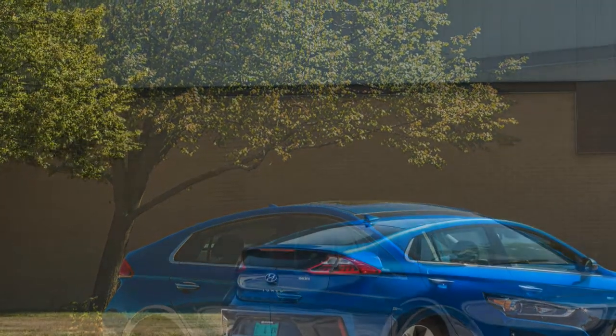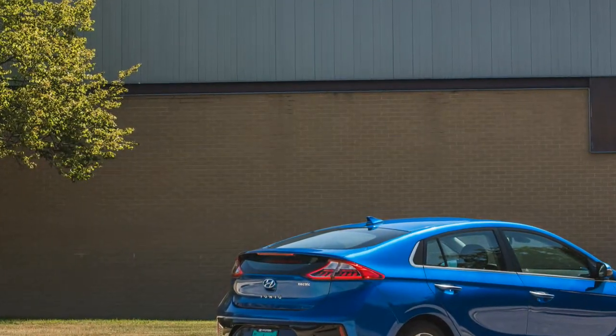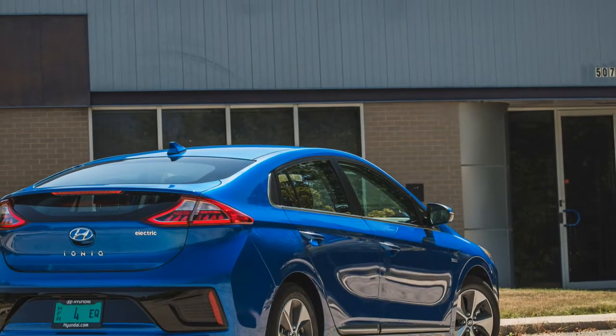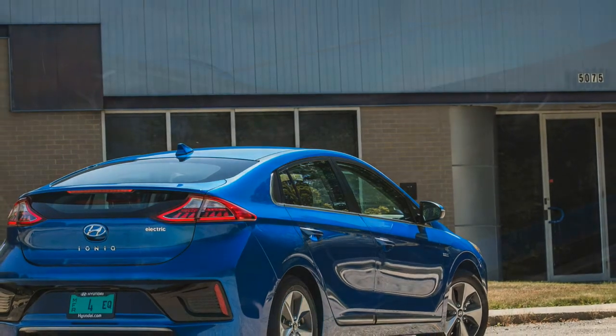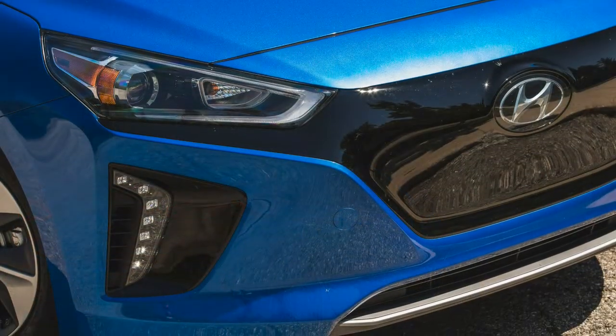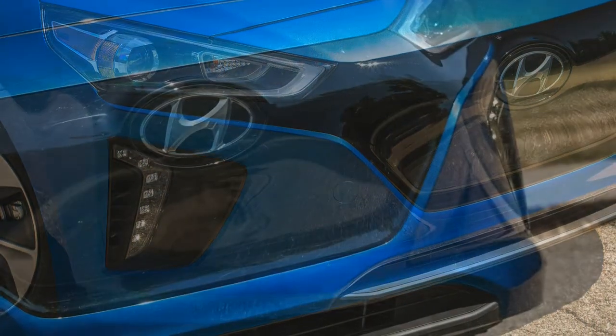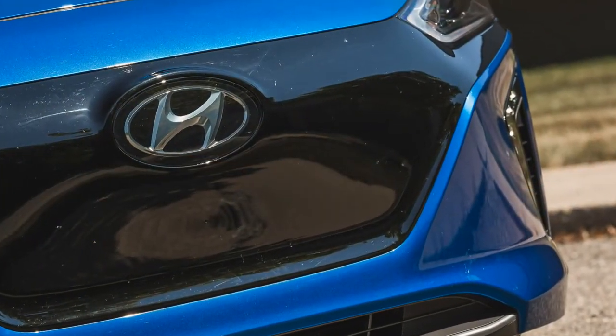The Ioniq Electric may lack the driving range and the multi-state sales footprint to appeal to the early majority of EV buyers, but Hyundai's Ioniq Unlimited Plus subscription plan might just be the ace in the hole that the model needs to sway early adopters from the similarly priced e-Golf, Focus Electric, and Leaf.